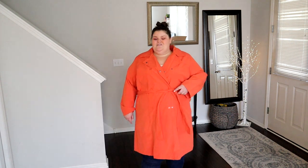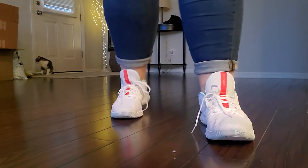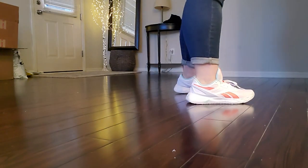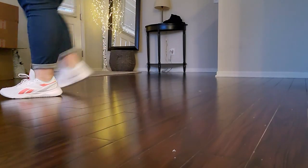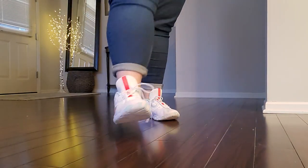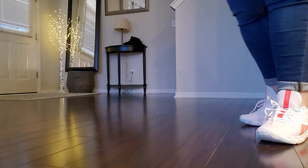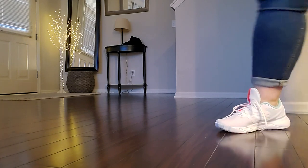These are the Reebok Nanoflex TR training shoes in the color white, twisted coral and digital glow. They were originally $90 but they were on sale for $49.99 and I'm wearing a size 10. I've had a lot of great luck in sneakers today from Target. Obviously these ones aren't Target, but the size 10 fits me quite perfectly — the width is fine and the length is good. I love the pops of color on here. I do get concerned that this material is going to get dirty quick, so I'll have to keep an eye on that, but otherwise they're really comfortable and I think they're a perfect fashion sneaker.